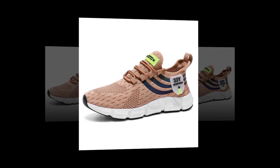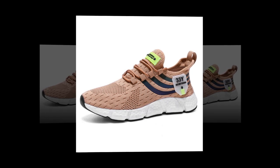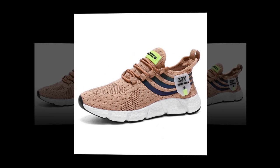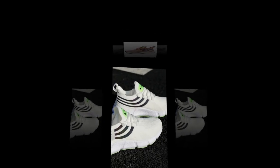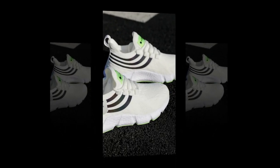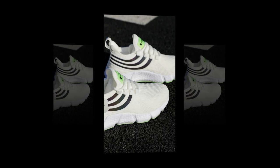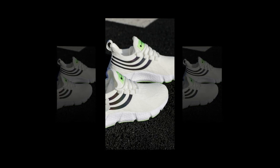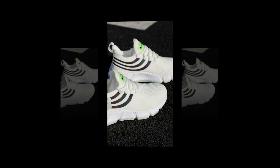Durability is another area where these shoes shine. The outsole is made from hard-wearing EVA, which not only provides cushioning but also stands up well to regular wear and tear. Whether you're wearing these on concrete, dirt paths, or the treadmill, they hold up exceptionally well, maintaining their grip and cushioning over time. Despite their sturdy construction, these shoes are incredibly lightweight, which reduces the strain on your legs and feet. You get all the benefits of a durable, supportive shoe without the added weight, making them a great choice for everyday wear.